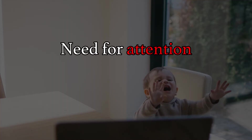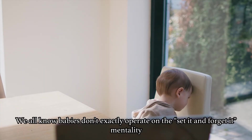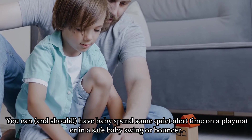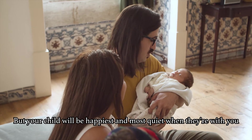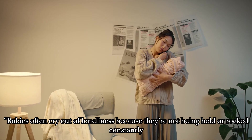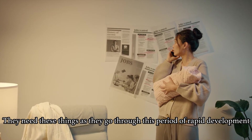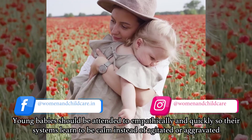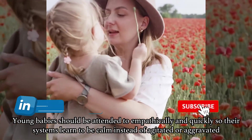Moving further — the need for attention can also make your baby cry. Babies don't exactly operate on the set-it-and-forget-it mentality. You can and should have baby spend some quiet alert time on a play mat or in a safe baby swing or bouncer, but your child will be happiest and most quiet when they are with you. Babies often cry out of loneliness because they are not being held or rocked constantly. They need these things as they go through this period of rapid development. Young babies should be attended to empathetically and quickly so their systems learn to be calm instead of agitated.